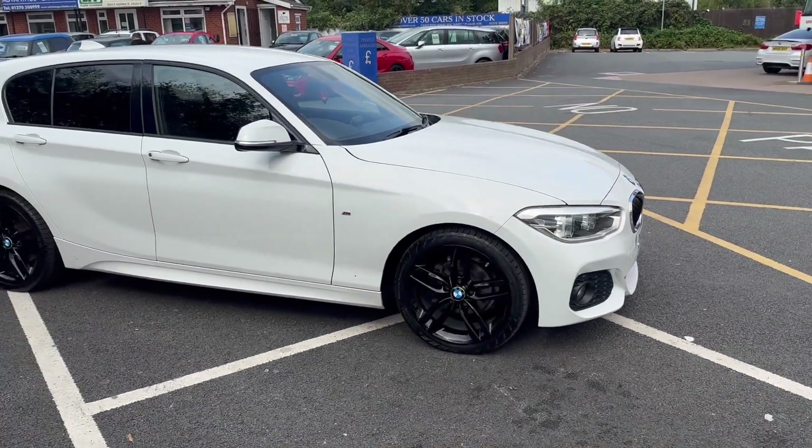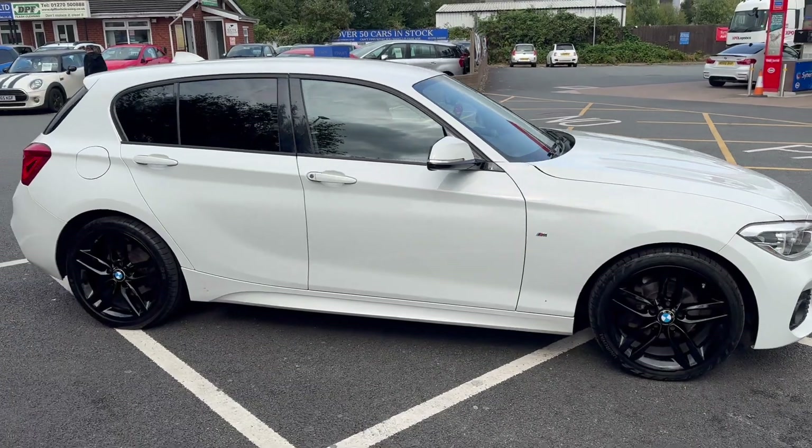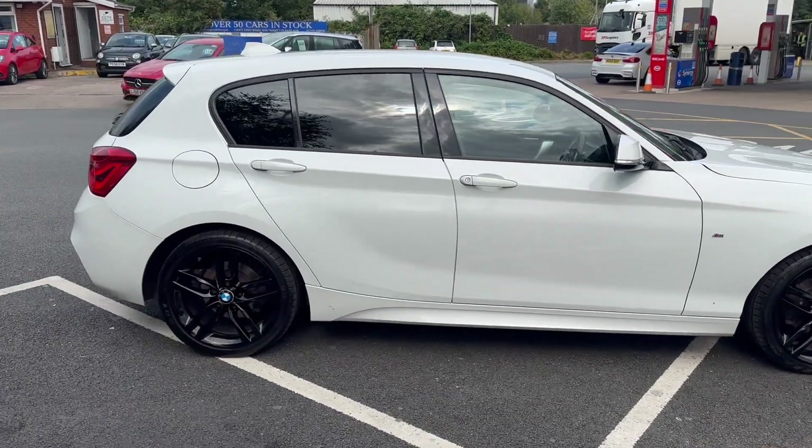Good morning everybody, it's Andy from Advantage Vehicles in Crib. I'm just going to walk and talk you around this new arrival BMW 1 Series.